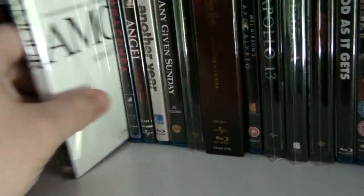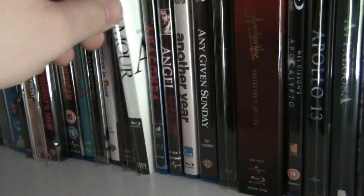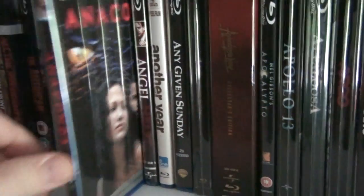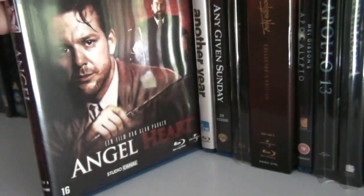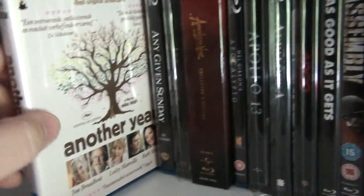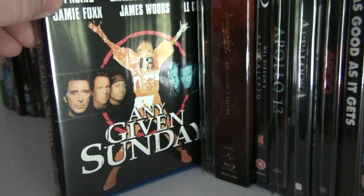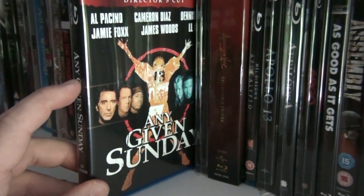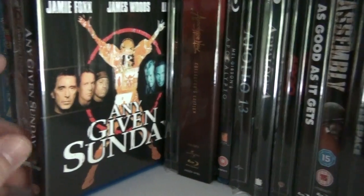Amour — really good film. Anaconda — a little strange going from Amour to something like Anaconda, but I love my guilty pleasures. Angel Heart. Another Year. Any Given Sunday — I'm not a fan of American football movies and to me they're all the same, but this one is really, really good; I really enjoyed it.